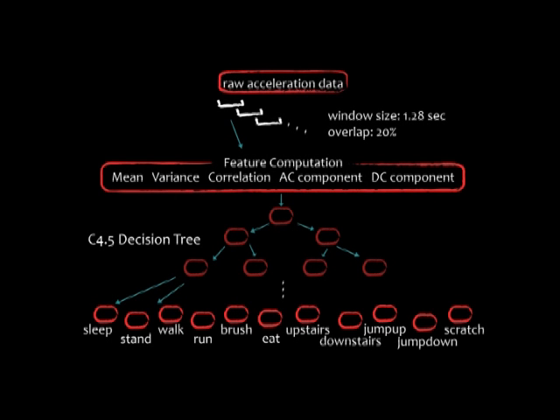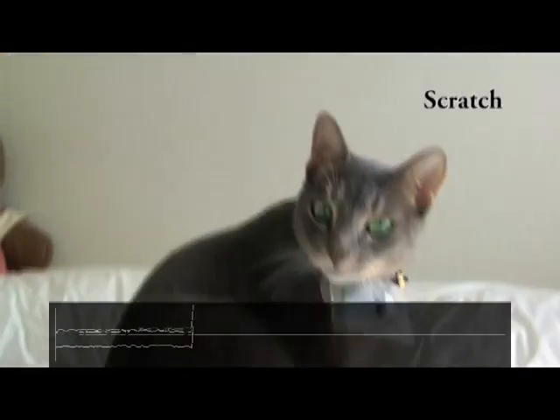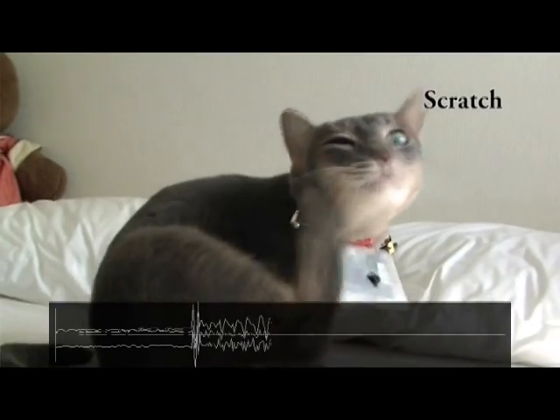We could recognize the cat activity from data obtained from the accelerometer. We made a decision tree to detect 11 activities: sleep, stand, walk, run, brush, eat, climb upstairs, climb downstairs, jump up, jump down, and scratch.